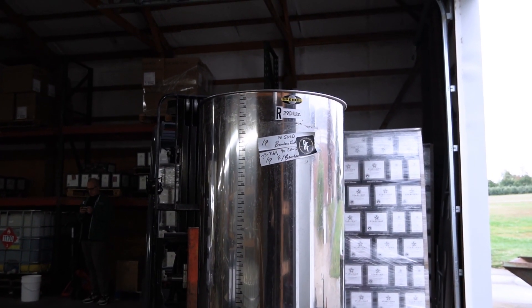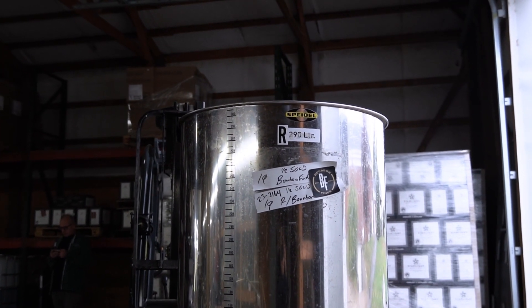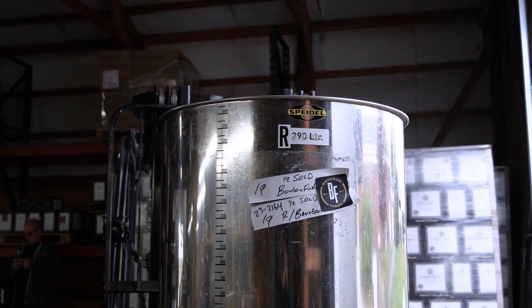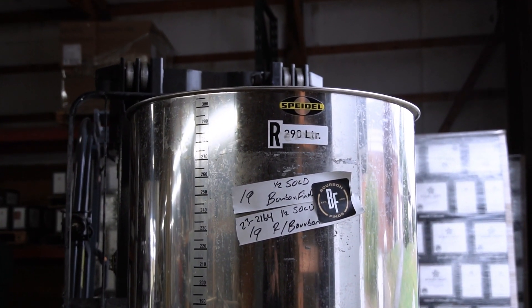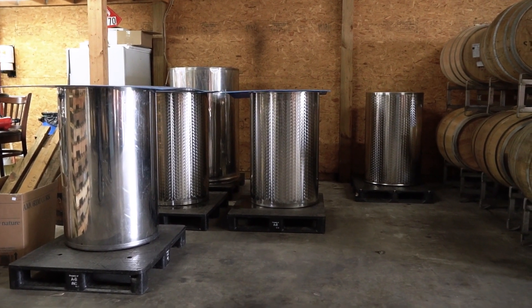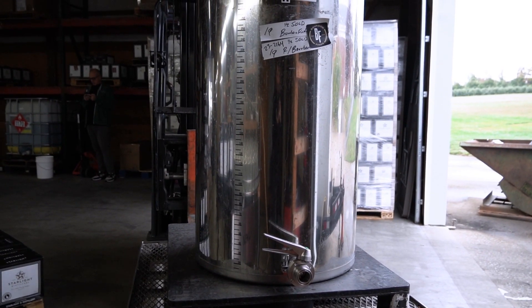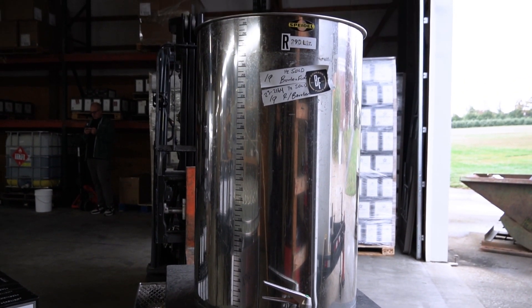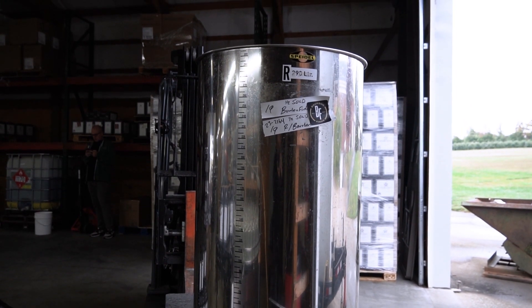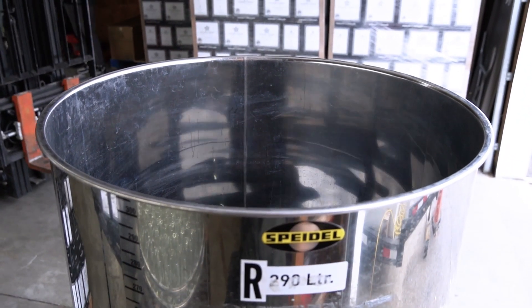Another unique quality of the Speidel tanks here on the property are our variable volume tanks, which allow us flexibility on the distillation side of the industry as well as with small allotments of wine. We're able to take individual barrels of bourbon and pump those directly over for our single barrel clients and bottle those without any filtration, without tying up larger tank space.